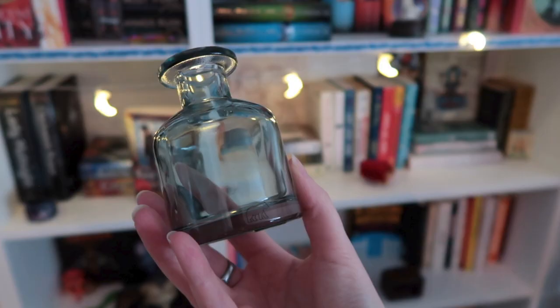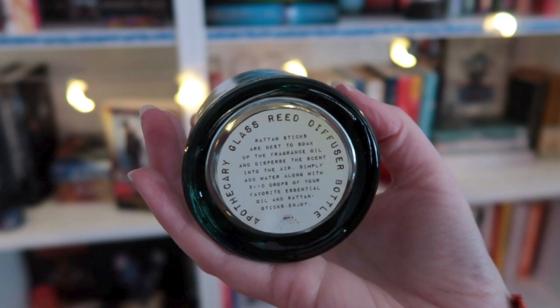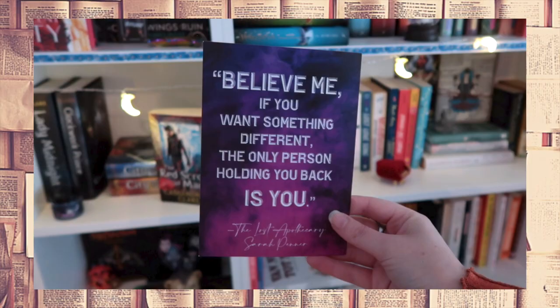The final gift comes in a very purple box. I was expecting a blue vial, but we got a diffuser! We got the eucalyptus oil earlier and we can use it with this diffuser — it's such a great idea. It has a little bear on it to represent the apothecary at Bear Alley. The bottom reads 'Apothecary Glass Reed Diffuser Bottle.' We can use the previous gift with this diffuser — just add water along with five to ten drops of your favorite essential oil and reed sticks. It's a very cool gift. Next to the gifts we also got a bookmark, the quote card — 'Believe me, if you want something different, the only person holding you back is you' — and the book club kit with a conversation with the author, discussion questions, and read-along dates.